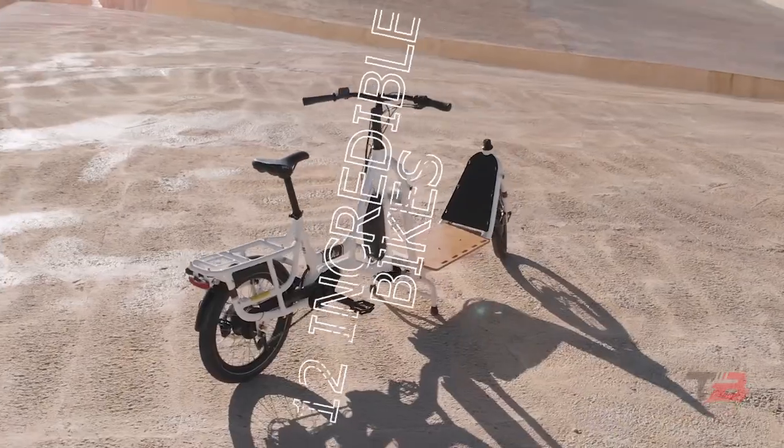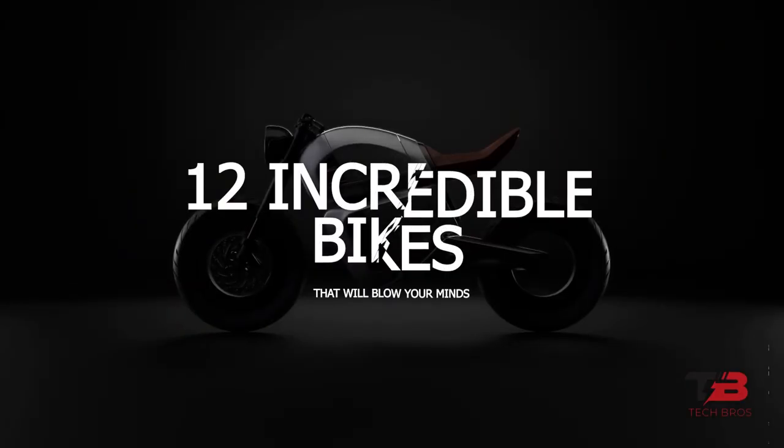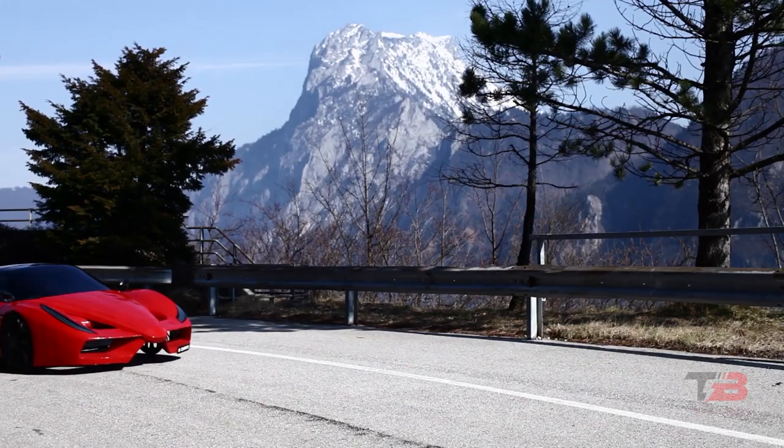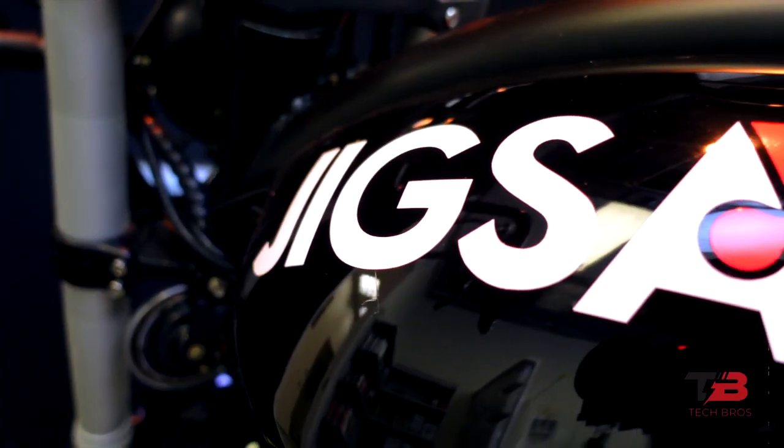In today's video, we will be showing you 12 incredible bikes in the world. With the growing importance of mobility in the modern world, motorcycle technology is bound to undergo significant advances in the near future. Keep on watching this video to see these amazing bikes you don't want to miss!